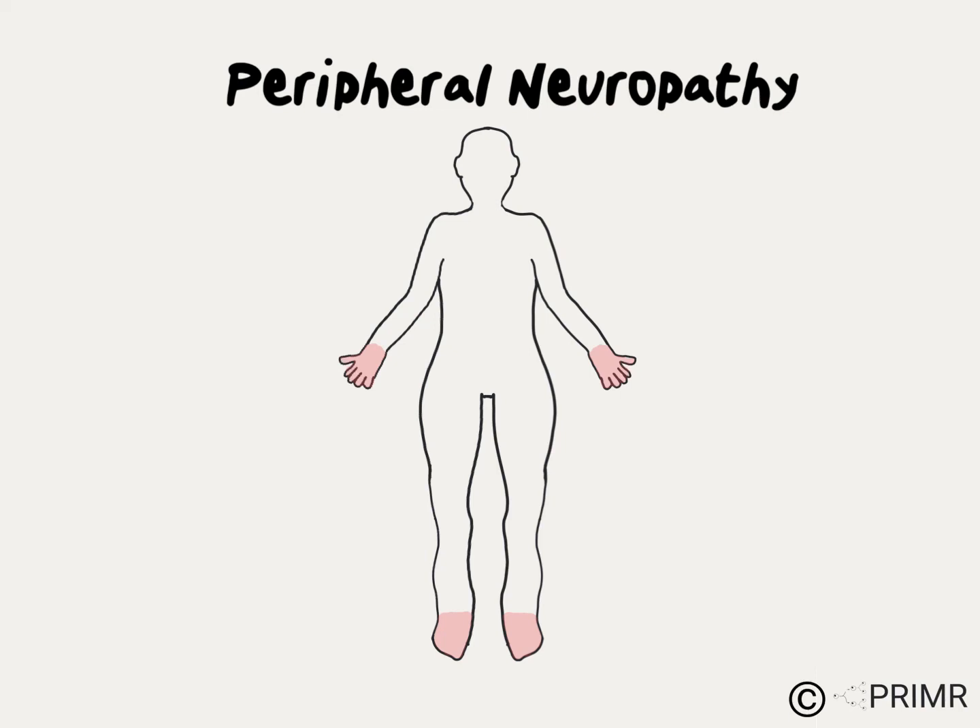Chemotherapy can cause a condition called peripheral neuropathy. This video is an overview of neuropathy symptoms, management, and things you can do to reduce the risk.